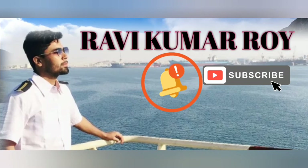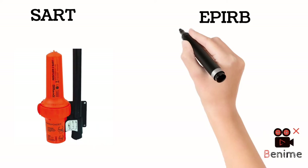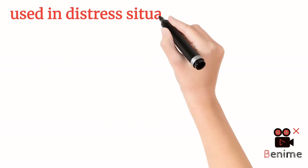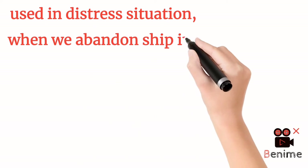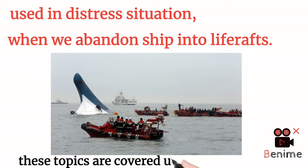Hello everyone, welcome back to my YouTube channel. Today we will talk about SART and EPIRB. Both of these equipment are carried on board and used during the distress situation when we abandon ship into a life raft, and both of these topics are covered under the GMDSS course. There are a lot of things to learn about this topic, but I will keep it very simple and give you a brief introduction that will clear the concept about these two equipment. So let's start the video.